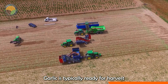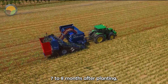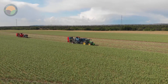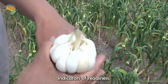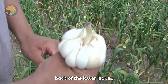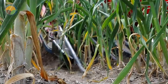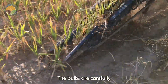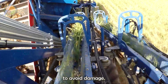Garlic is typically ready for harvest in late spring to early summer, about seven to eight months after planting. Indicators of readiness include the browning and dying back of the lower leaves while the upper leaves remain green. The bulbs are carefully lifted from the ground using a garden fork to avoid damage.